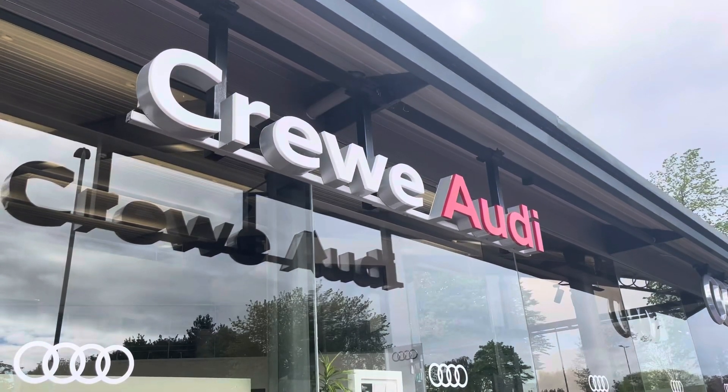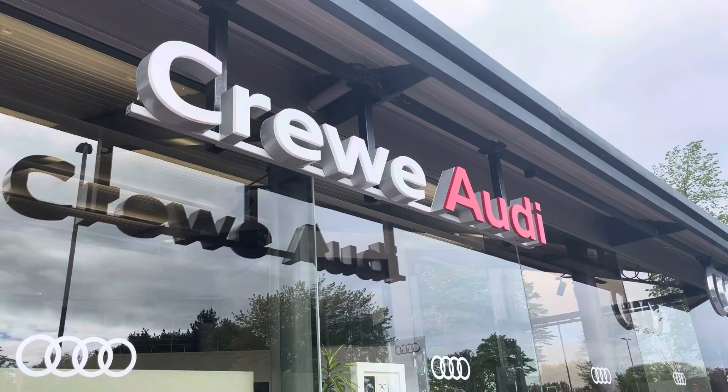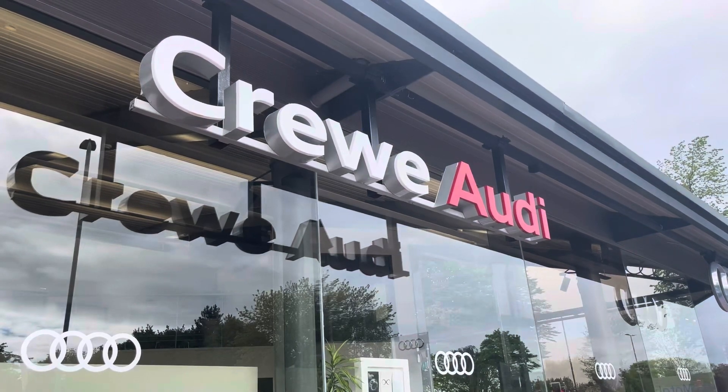This vehicle comes with a 3-year manufacturer warranty and 3 years roadside assistance. For more information about this vehicle or to arrange a test drive, please call us now on 01270 864 084 or enquire online.